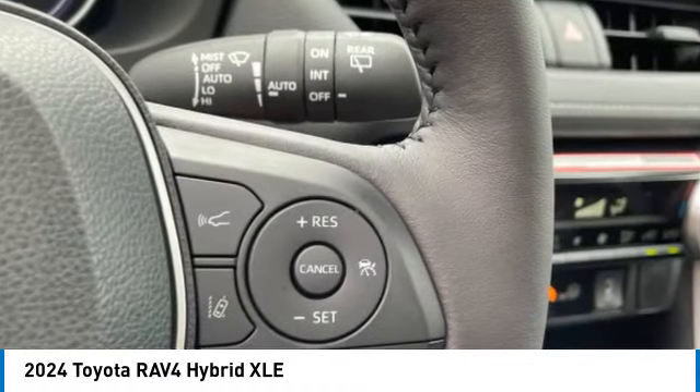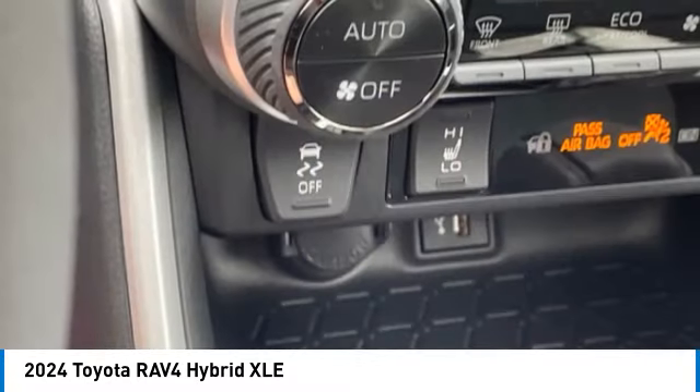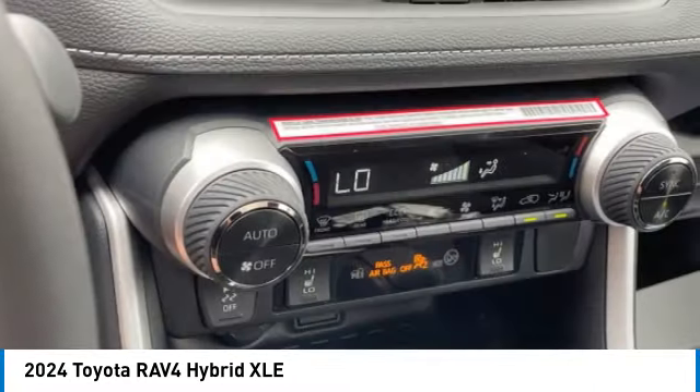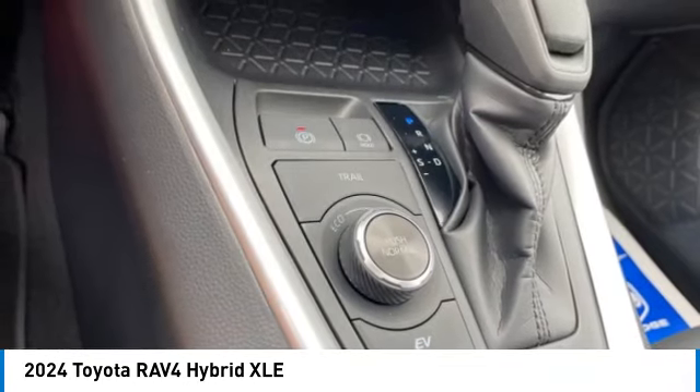Auxiliary transmission fluid cooler, braking assist, power brakes, regenerative braking system, traction control. A vehicle like this doesn't come along every day. Come in and get it before someone else does.